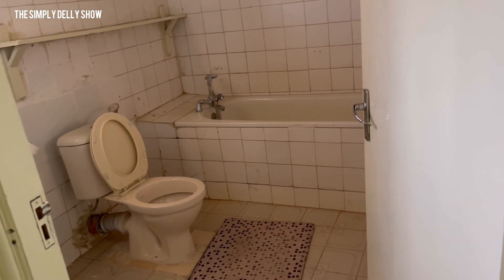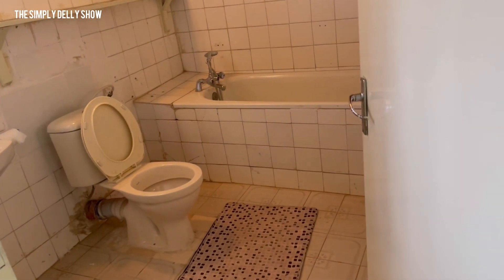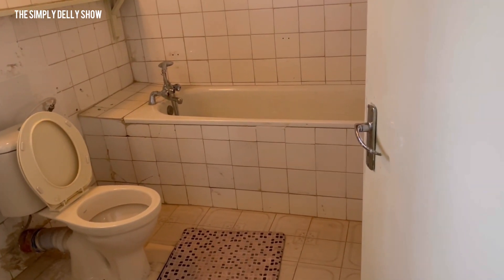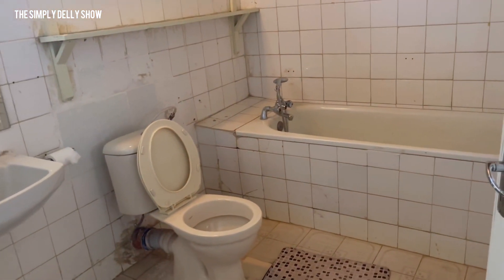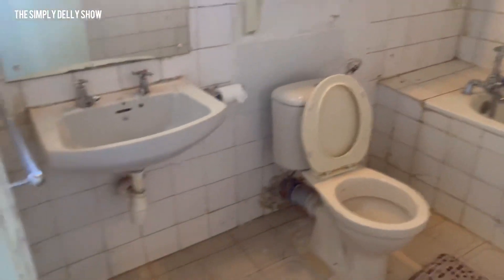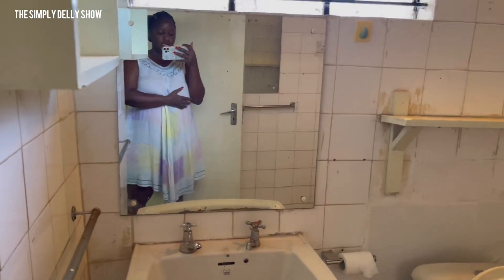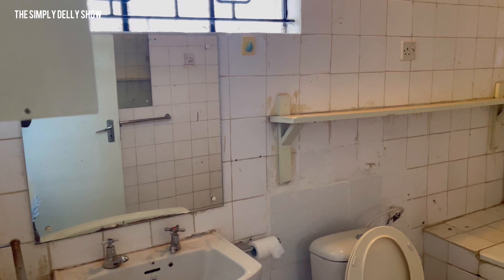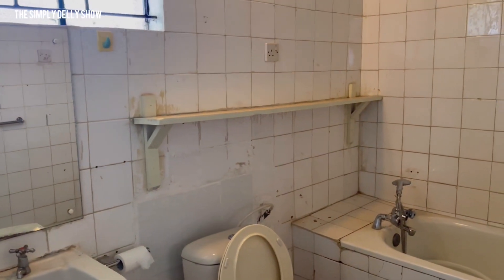So basically, let me put on the light — this is how the bathtub and bathroom upstairs look like. I've decided to remodel it, to modernize it and make it look more modern, because this honestly just looks yuck. When I got this house I took it purposely, knowing I'm going to do some wonderful work to make it look okay.